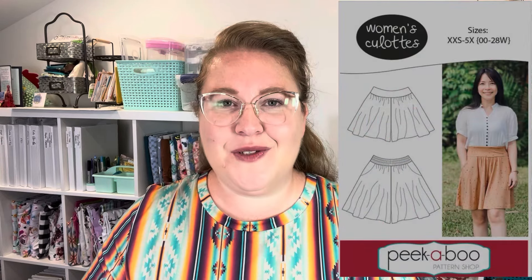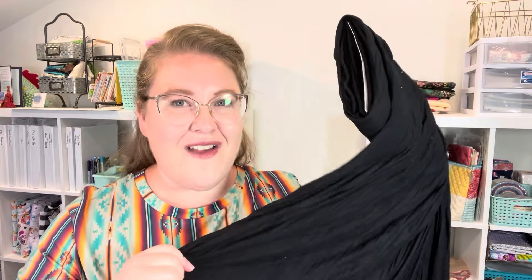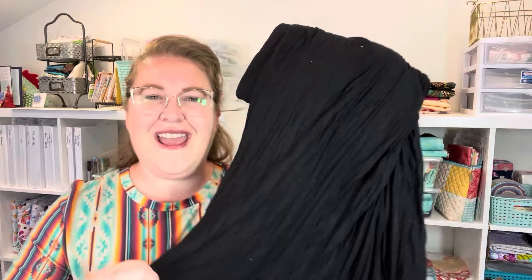The next pattern isn't exactly a skirt, though it kind of looks like one — it's the Peekaboo Patterns Women's Culottes. I've never made culottes before, but they're so neat: very full like a skirt but actually pants/shorts. The pattern allows woven or knit fabric, and I've chosen a crinkle fabric from my stash. You can see how crinkly it is — it's been in there a while and collected some lint, but I have quite a bit of it. I think it'll give really flowy, drapey culottes.